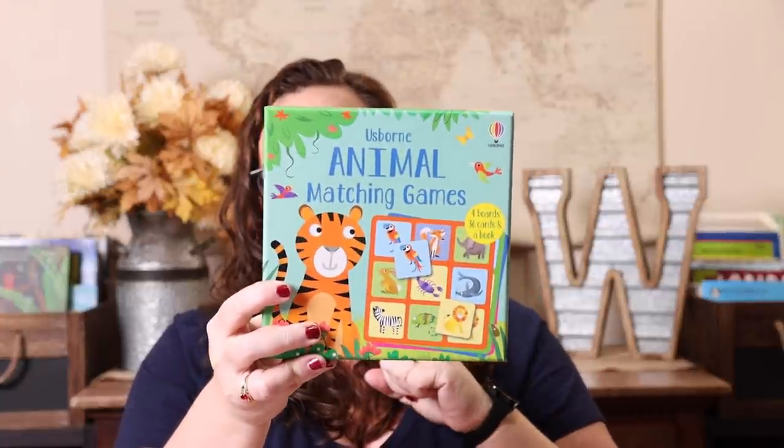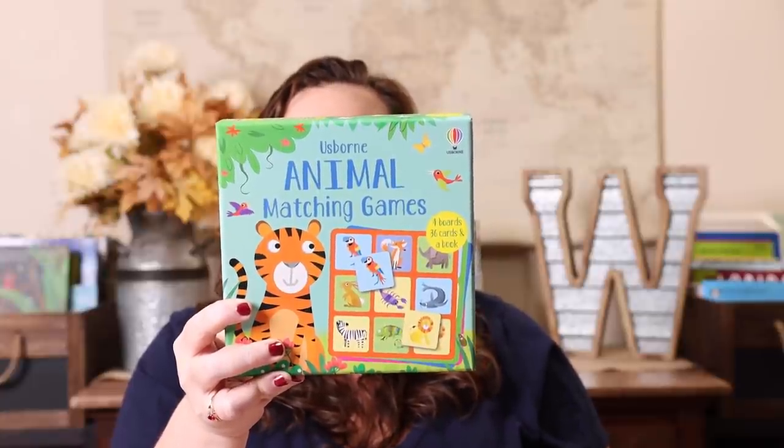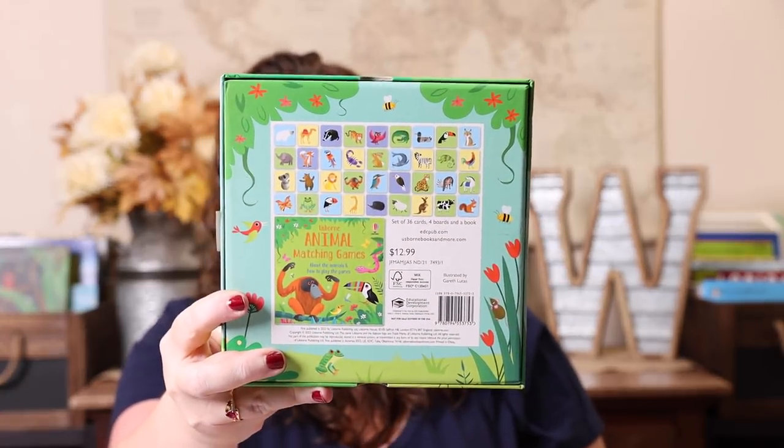I love all of the matching games. I actually got one for my niece and nephew — these matching games are amazing. They come with a book and multiple ways to play, four boards, 36 cards, and they're so educational. They're $13 and make a perfect gift. I've gotten them the Under the Sea, the Dinosaur, and the Bug one, and they absolutely love them.